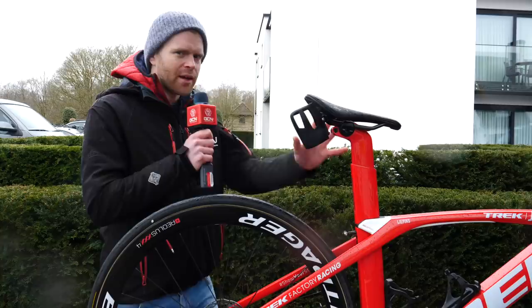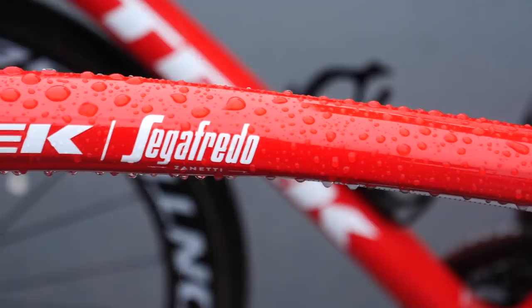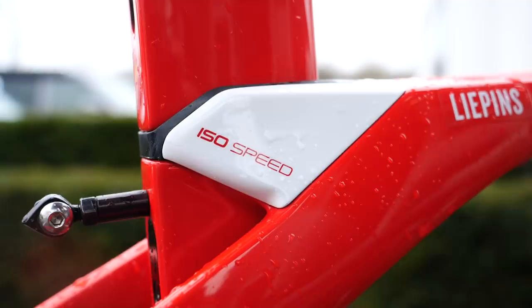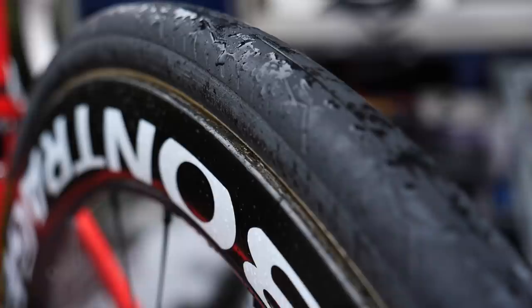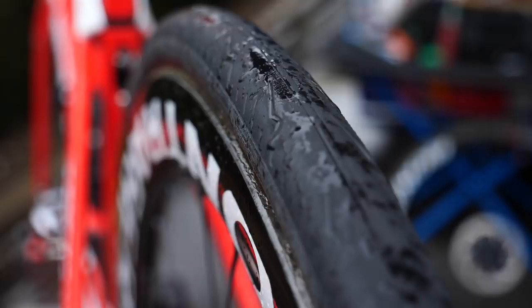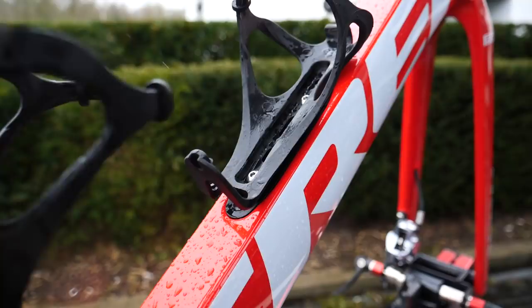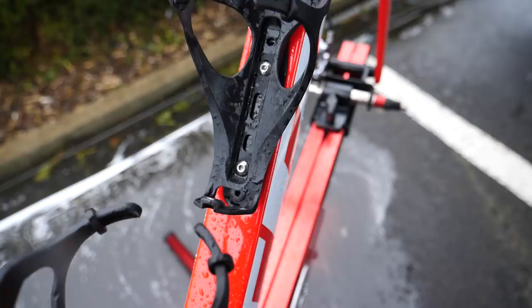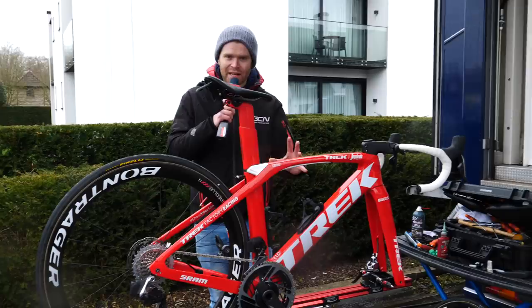Over at the Trek-Segafredo mechanics truck, the bikes they're using for the cobble classics are all Trek Madones — an aero bike, showing how times have changed. It's got the ISO Speed decoupler, the suspension in the seat post, which gives comfort on the cobbles. They're also using 28mm tires — these are Pirelli P-Zero tubulars, which mortals like us can currently only get in clincher form, but the tubular version is really cool. For extra security on the cobbles, they're using Bontrager Back Cages, made from recycled plastic, which hold bottles really firmly so nothing comes out.